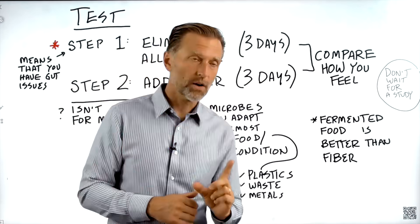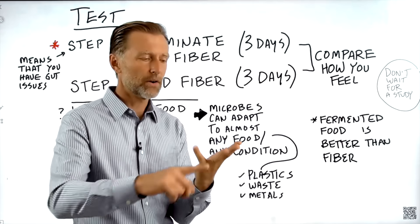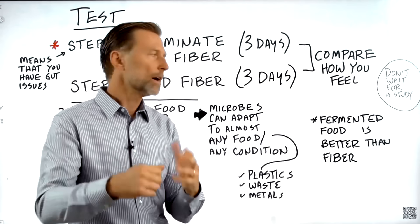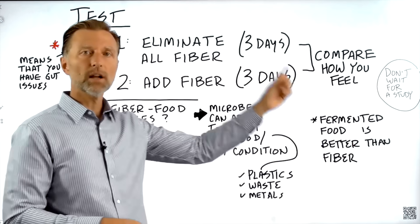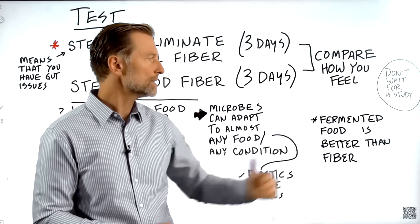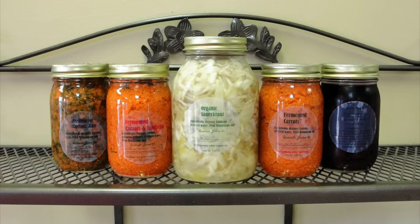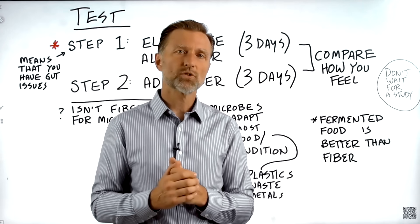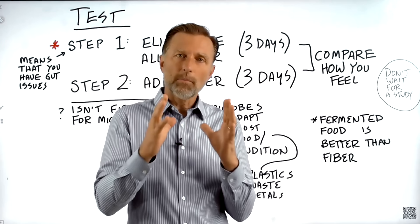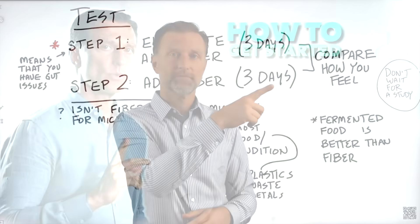As one last side note, when you consume fermented food like sauerkraut or kimchi, that is way better than fiber. If you get off fiber for a period of time and want to reintroduce it, I would recommend introducing fermented fiber like sauerkraut or kimchi. Since we're on the topic of microbes, another really good video to watch would be the one on how microbes are affected when you fast.